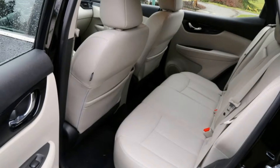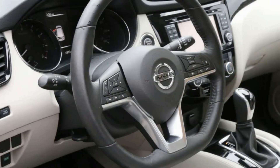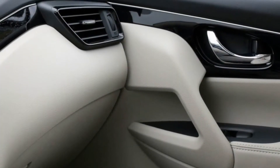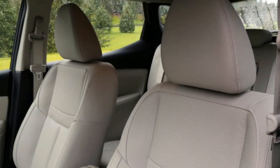The Rogue Sport in basic S trim and FWD starts at $22,615 with destination charges. The test vehicle was the top-level Rogue Sport SL AWD at north of $31,000, with heated leather seats, moonroof, nav, heated steering wheel, and heated outside mirrors.